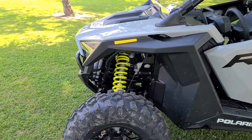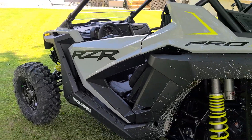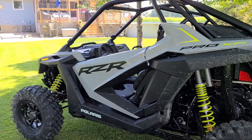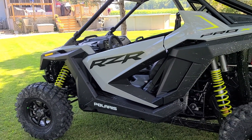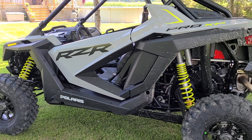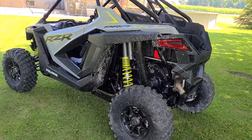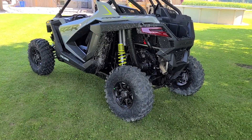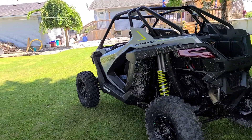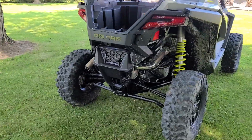I'm going to put a stereo in it, and I might find a Ride Command unit. For everyone in the States who doesn't understand what Canadians pay for things — this one with the harnesses thrown in was $31,800 out the door, which was the best deal I could find. No matter what dealer I went to, I was waiting five months. It's got a one-year warranty, though if you ordered after June 1st you only get a six-month warranty.